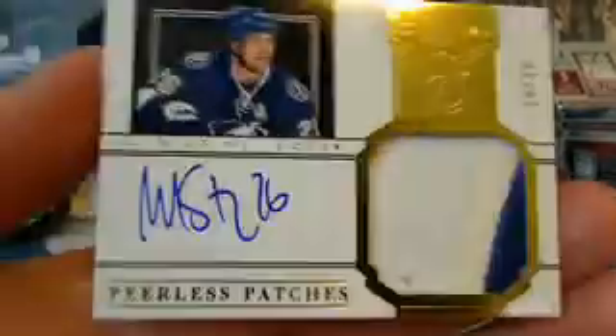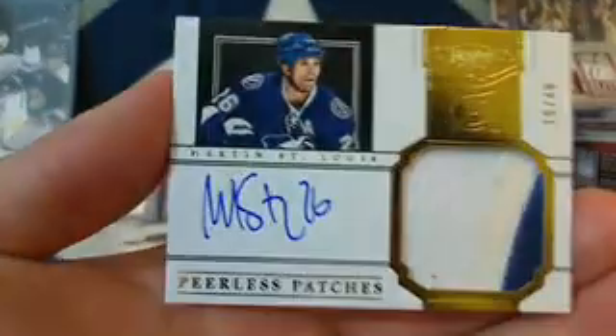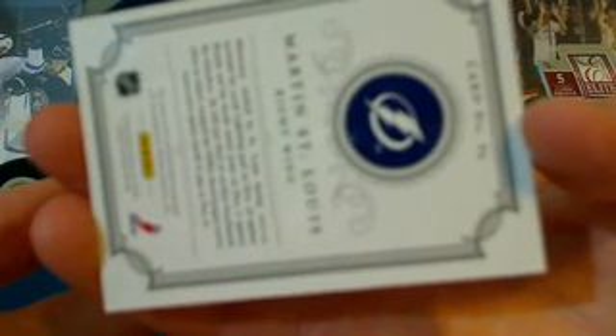Next up, nice for the Tampa Bay Lightning — we have a huge nice patch, got the white jersey and the blue and white from the Tampa logo of Marty St. Louis. That one's a short print, number 10 out of 40, for Tampa Bay and Skeeter. Congratulations Skeeter, you've got the Marty St. Louis peerless patches.